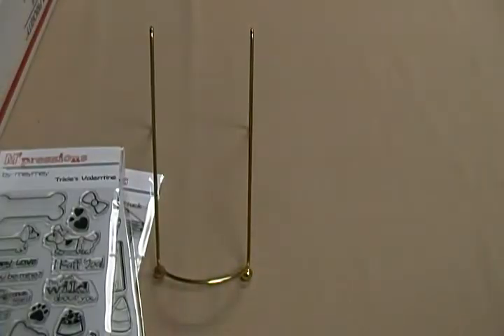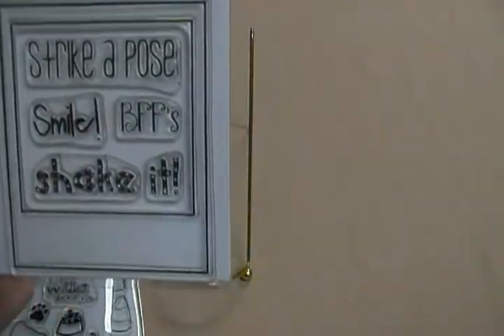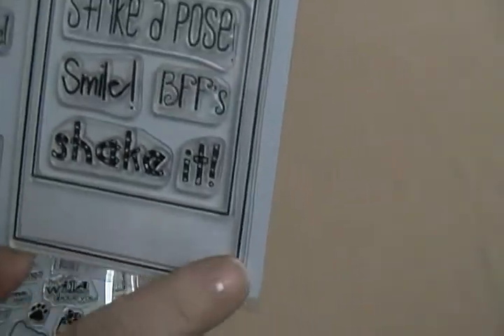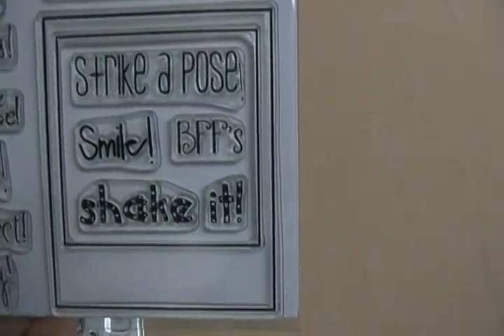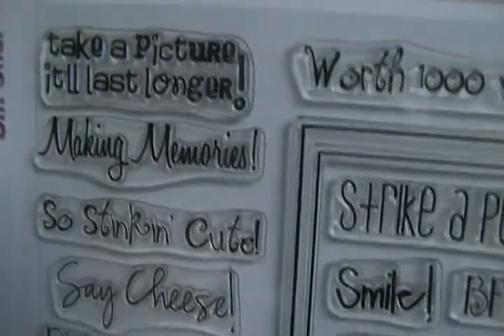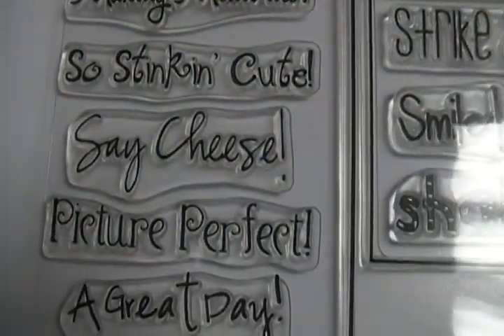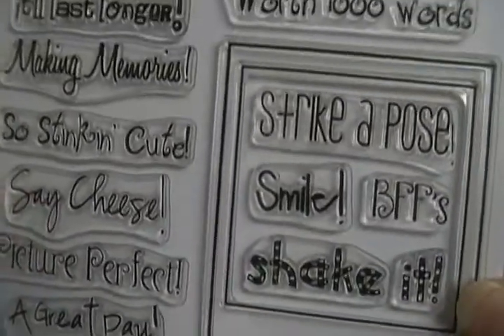The last one's called Oh Snap and I really like this one. It's a Polaroid stamp shape and all the sentiments fit inside the frame: 'Shake It,' 'Smile,' 'BFF,' 'Strike a Pose,' 'Worth a Thousand Words,' 'Take a Picture It'll Last Longer,' 'Making Memories,' 'Say Cheese,' 'Perfect Picture,' and 'Have a Great Day.' So stinking cute — they all fit right inside that little Polaroid shape.